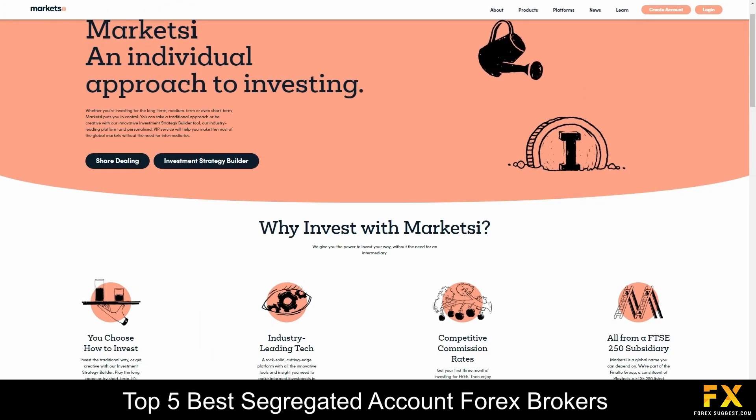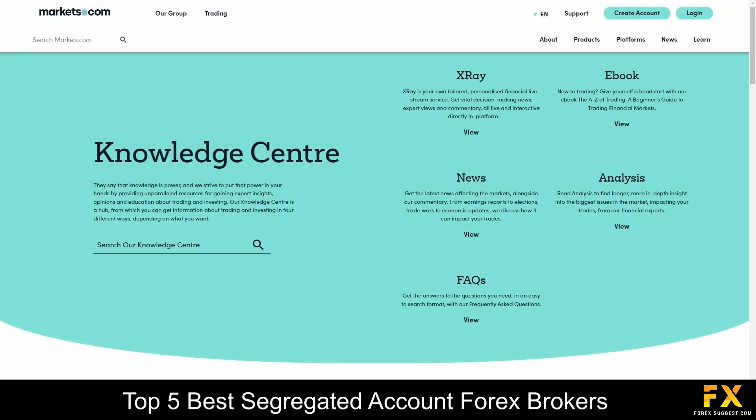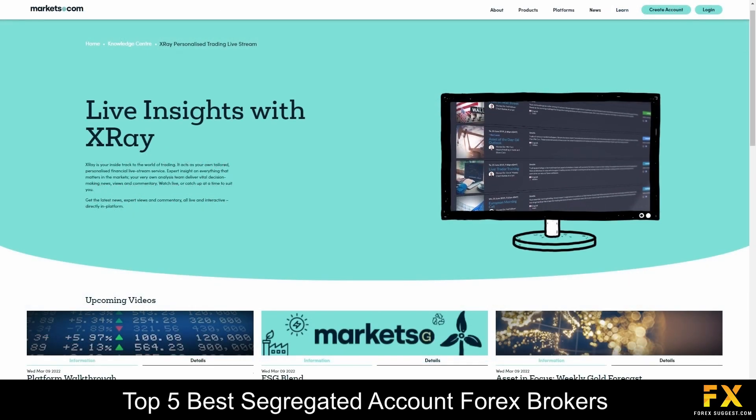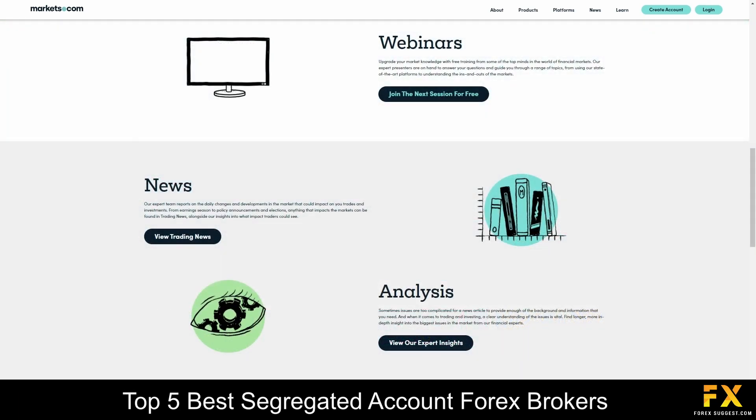Markets.com offers one standard multi-purpose trading account that can be used to access all the platforms and over 2,200 tradable instruments. You can also upgrade to a professional account if you are a high-volume trader or an institutional investor. Their accounts come with negative balance protection, minimal slippage, and tight spreads. Markets.com also provides their very own knowledge center with traders' insights, honest expert opinions, tips for trading, a trading ebook, X-Ray professional news feeds, expert views, market commentary, webinars, news updates, and analysis reports.